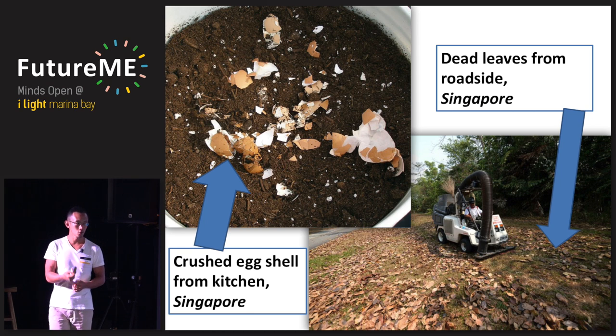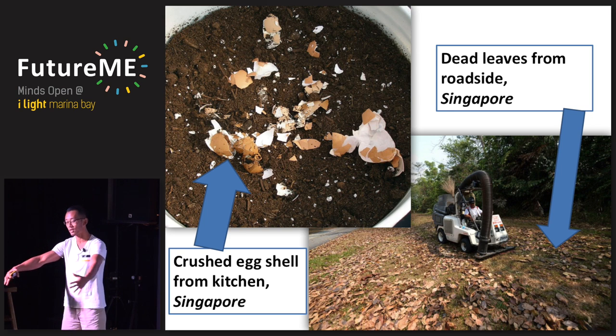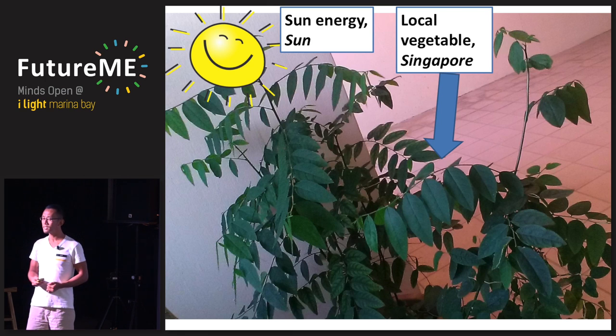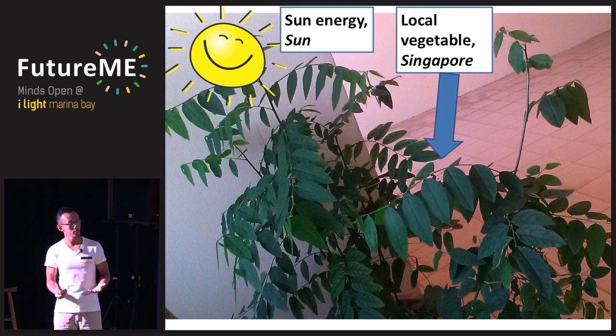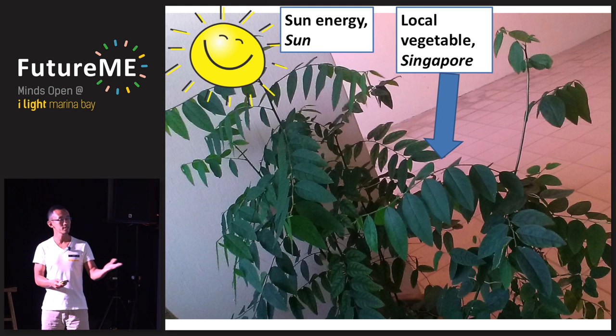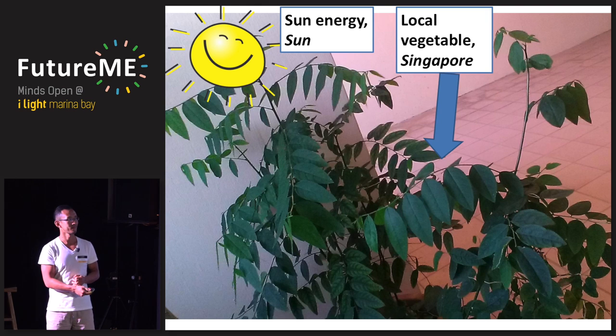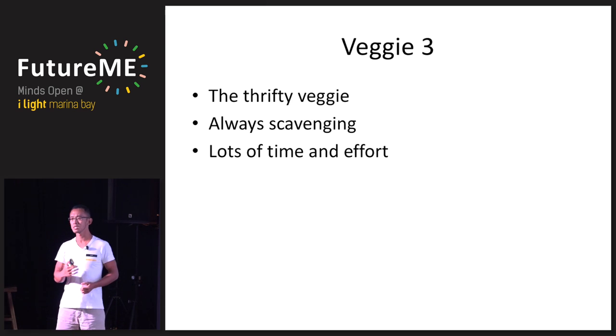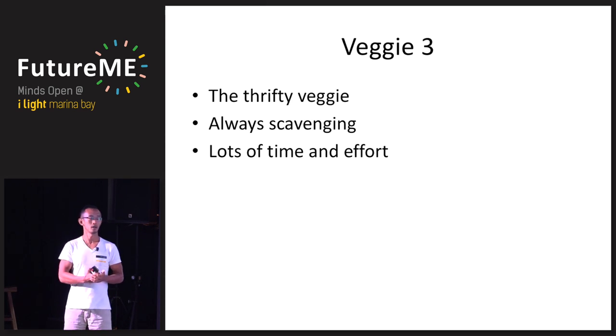If you put in the effort, dead leaves from the roadside — sometimes swept up and placed in big plastic bags — can be collected and used. The balcony doesn't get a lot of sunlight, but you choose plants that grow easily in partial sunlight. The plant shown here is a native vegetable called Sayur Manis, which literally means 'sweet vegetable' in Malay. This third local vegetable grown in Singapore is very thrifty — everything is DIY, scavenging waste materials from around you. It takes lots of time and effort and is not very productive.